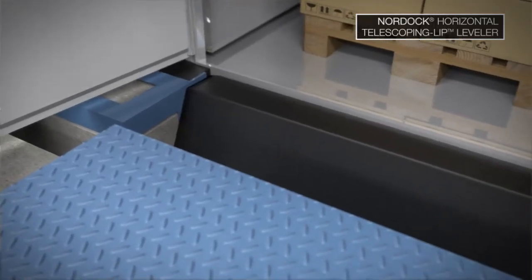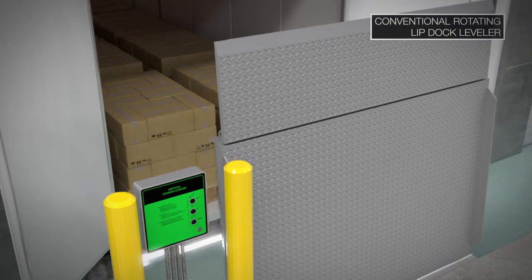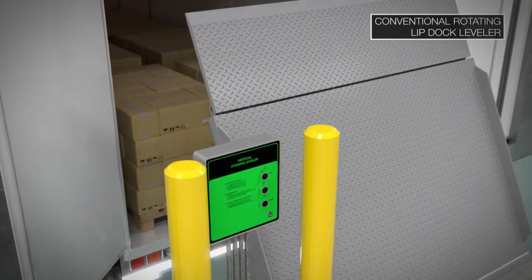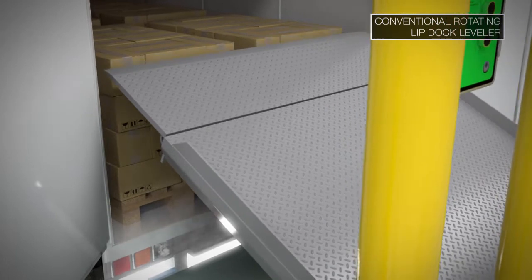Nordock's telescoping lip levelers come standard with the first true 360-degree bumper-to-bumper four-sided dock seal. To save shipping costs, end users try to fully load trailers all the way back to the edge of the trailer doorway. One major disadvantage of standard rotating lip levelers is their inability to easily accommodate end-loaded trailers.